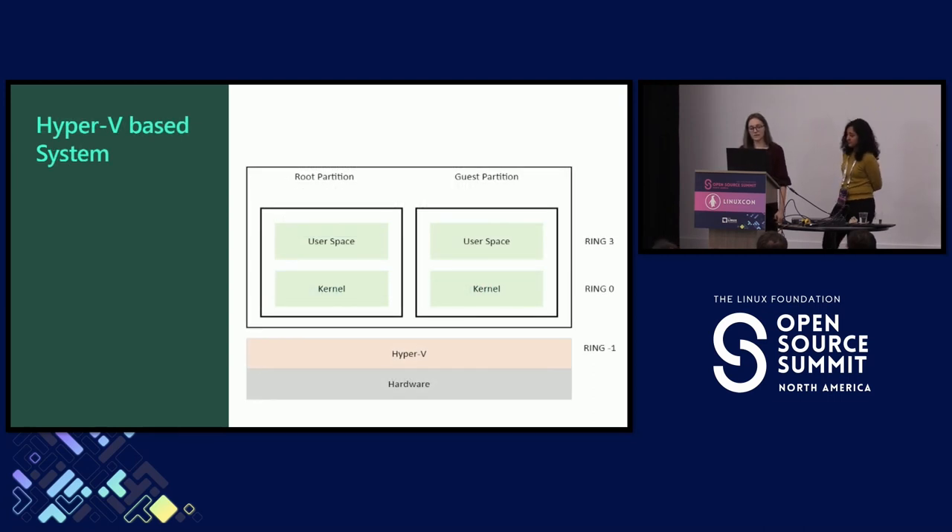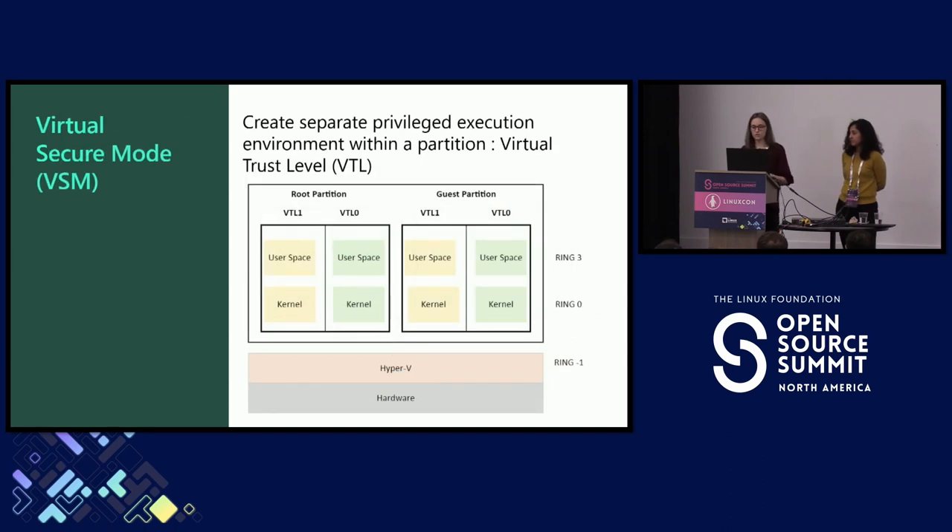Let's talk about how the architecture looks for a Hyper-V-based system without LVBS, right out of the box. We have hardware and Hyper-V on the lowest level. Hyper-V is running as ring minus one. Then we have the guest partition and root partition that run on top of it. If you are running a VM, the only thing that you are going to see is the guest partition, which has its own kernel and user space. VSM, or virtual secure mode, the technology we are taking advantage of with LVBS, introduced something called virtual trust levels, or VTLs.